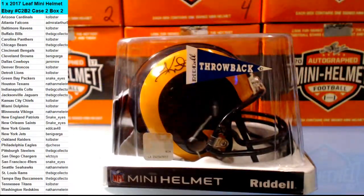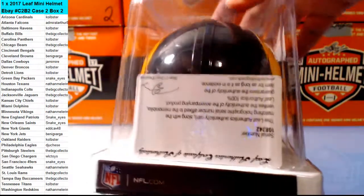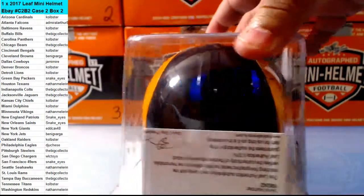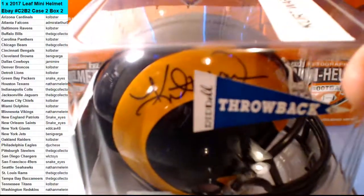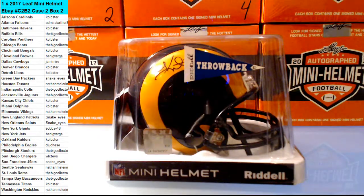Who's got the Rams? The Big Collector. Nice, congratulations. Got your authentication there and there's his autograph. Throwback for the Rams — Kurt Warner. Alright, thanks guys.